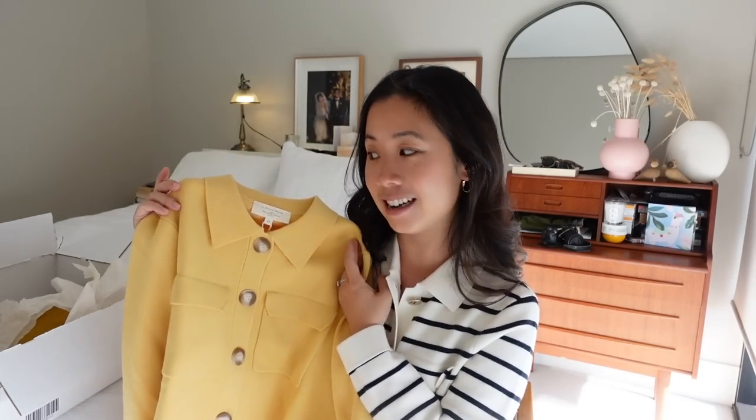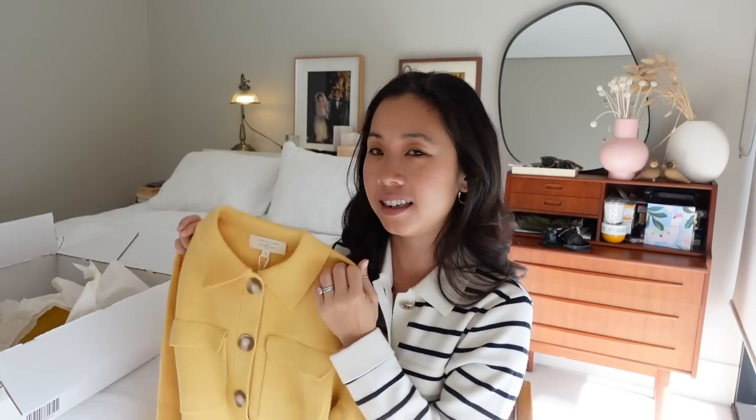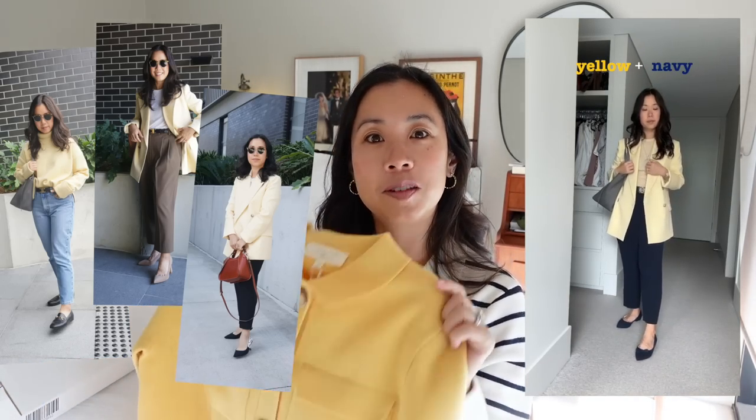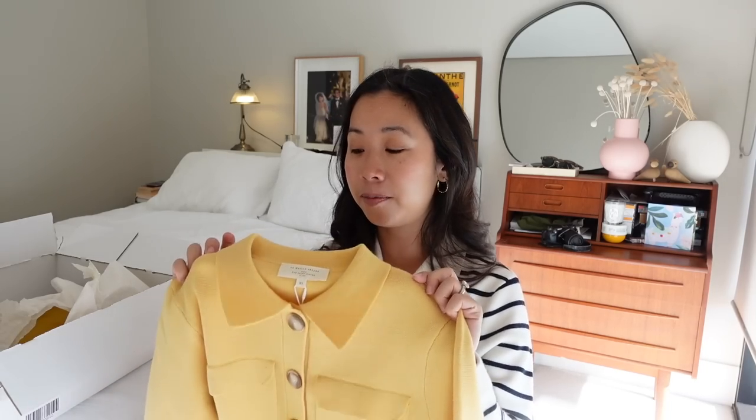First up is the Betty Cardigan in a really cute pale yellow shade. I'm also currently sporting the Betty Cardigan in the Ecru navy stripe — I stalked that one for months before pouncing. The yellow one is what sparked this entire order; I want a bit of a yellow kick at the moment and I'm trying to integrate more color into my heavily neutral wardrobe. I know the style works on me, so I'm confident about this one.